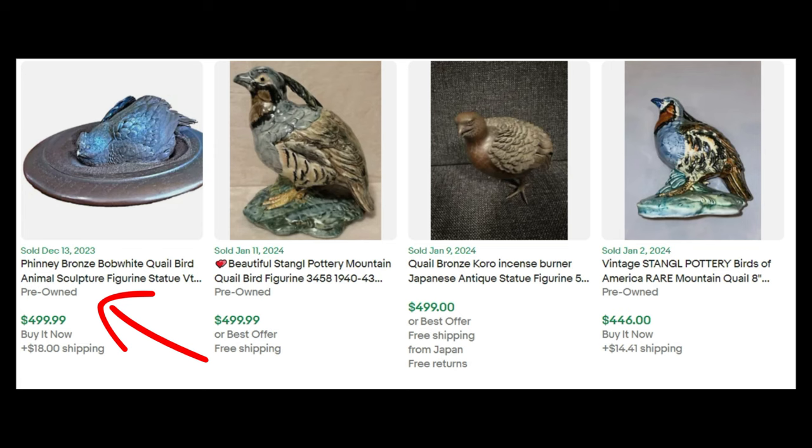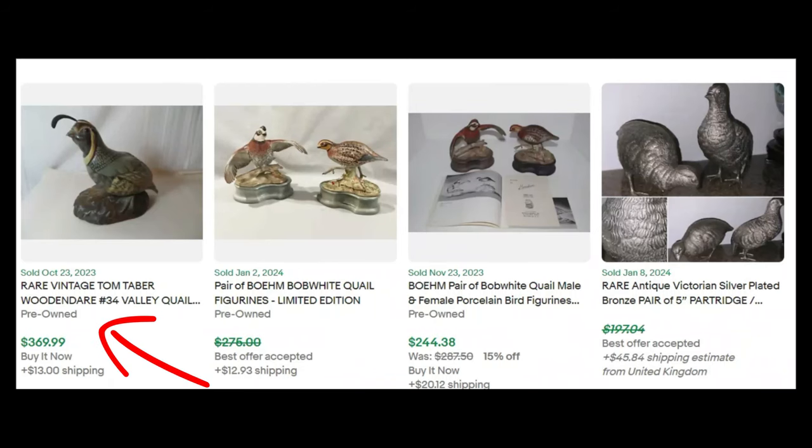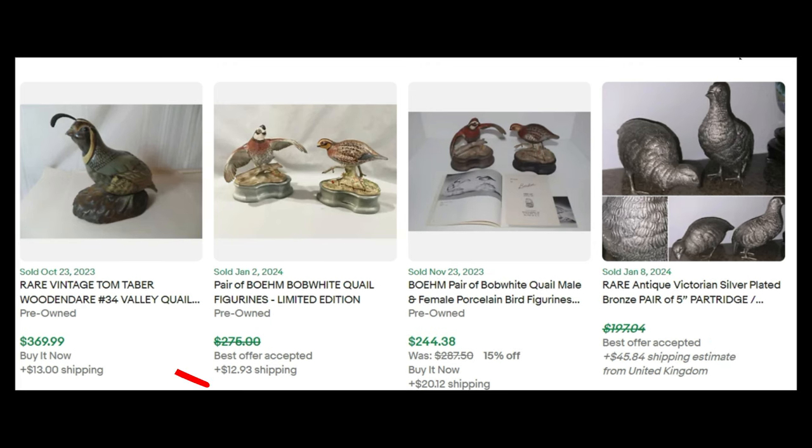This Finney bronze Bob White quail bird sculpture sold for $499. This one is Stangl Pottery mountain quail bird figure, $499. This is unusual — it's a bronze quail incense burner, sold for $499. Stangl Pottery Birds of America sold for $446. Rare Vintage Tom Tabor Wooden Decoy sold for $369. A pair of bone Bob White quail figurines sold for less than $275. And this pair of bone Bob White quail male and female bird figurines sold for $244. These two are silver-plated rare antique Victorian silver-plated bronze pair, five inch, took an offer off of $197.